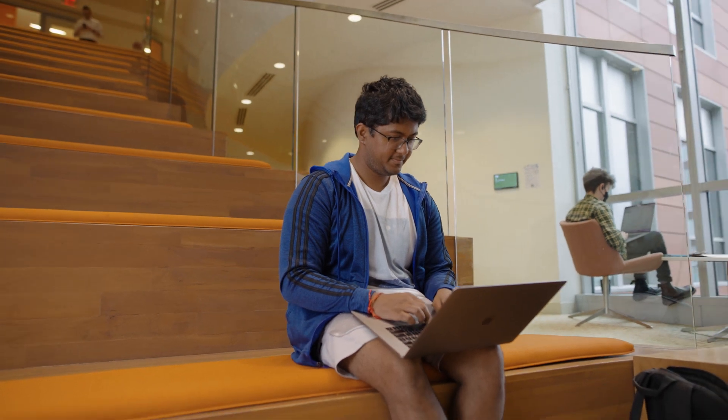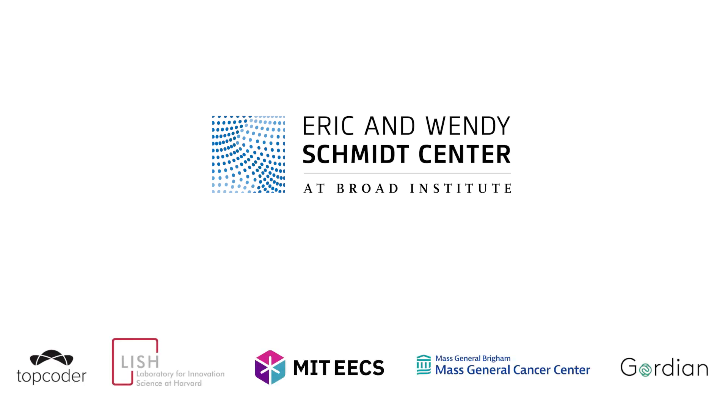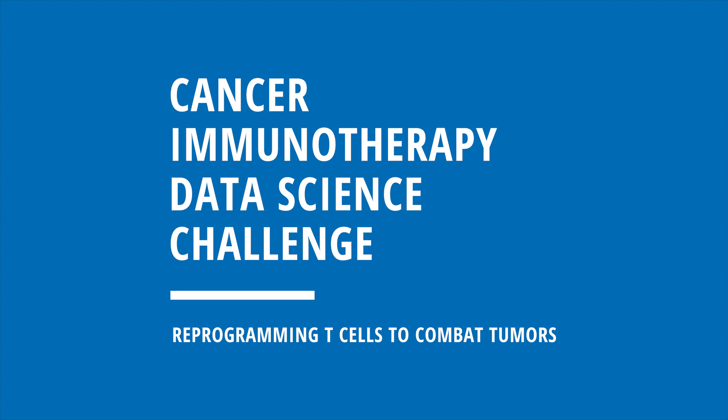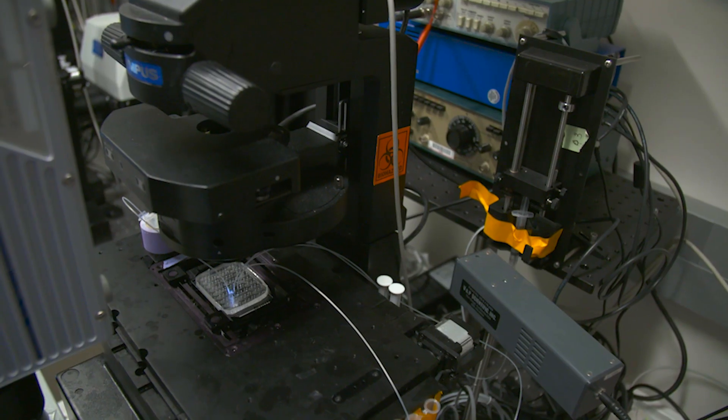This is why the Eric and Wendy Schmidt Center at the Broad Institute of MIT and Harvard, in collaboration with Topcoder and other contributors, is hosting the Cancer Immunotherapy Data Science Challenge on reprogramming T cells to combat tumors.